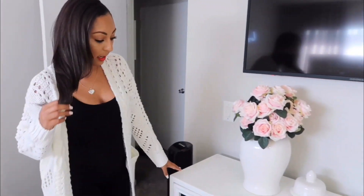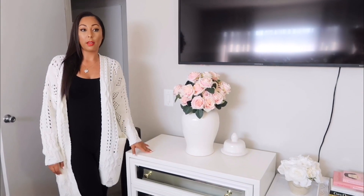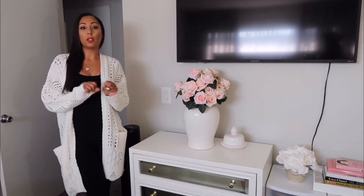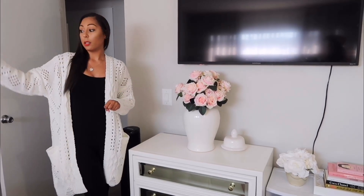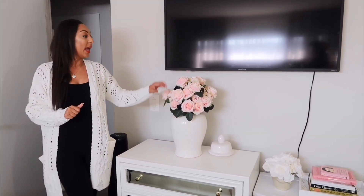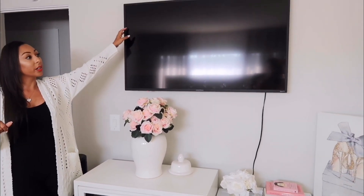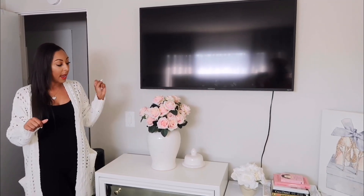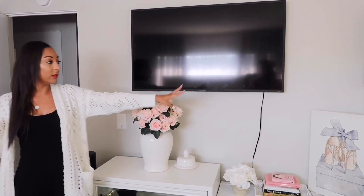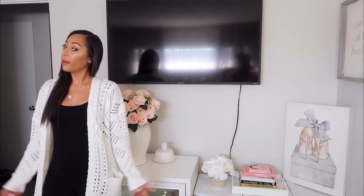Moving on to this nightstand — you guys might remember this one from my bedroom. I gave it to her. It's a little bit smaller but still has the gold handles that I changed out from silver to match the other side and give it those little pops of gold. Again, a ginger jar lamp from Home Goods, and I put some extra floral from my flower wall inside the jar to add that rose-pink color to the room. I also hung her TV up so she can watch it from her bed. There are more pictures from Home Goods and more books and floral accents.